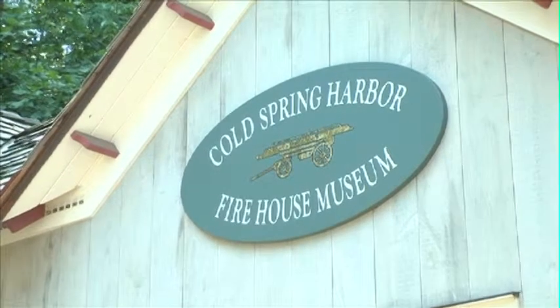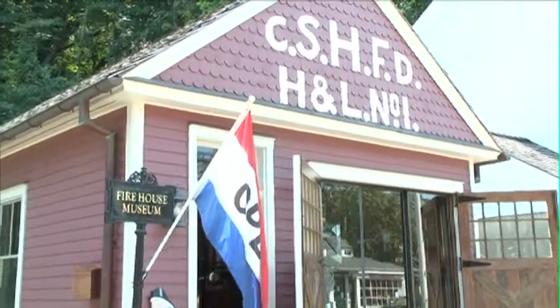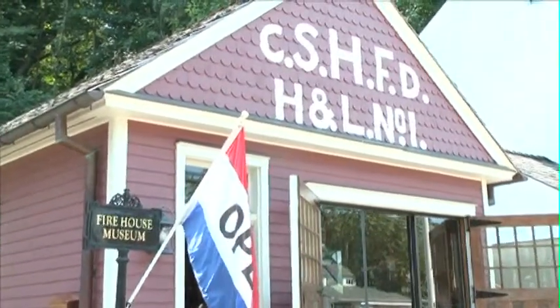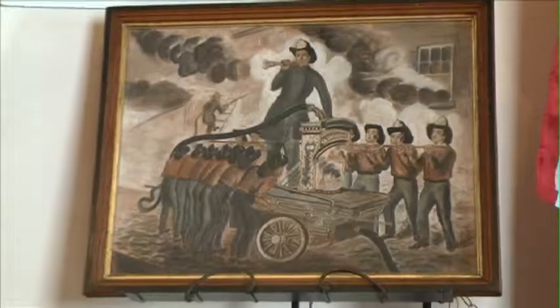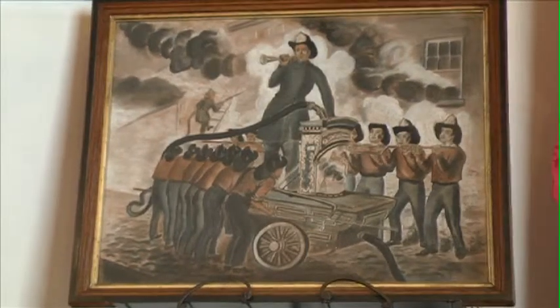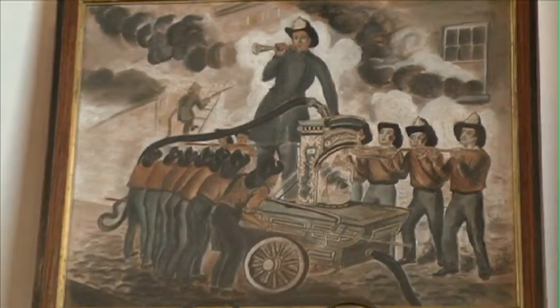This building was the first firehouse that served the Cold Spring Harbor community. It was rented by the community after a public meeting for $40 a year back in 1896. At that same time they voted to purchase a hook and ladder wagon. Prior to that, they only had one piece of firefighting equipment that served all of Cold Spring Harbor — pulled by men, much like a wagon.